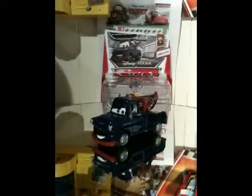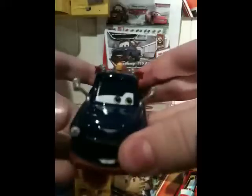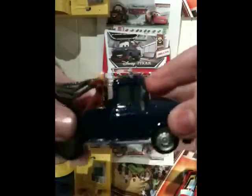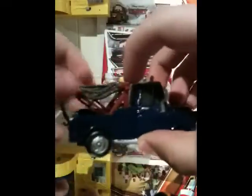So let me open these up and I'll be right back. Alright, they're open, so now let's start reviewing them. So this is Ivan Mater. On camera it might show up as black or navy blue, but really he's kind of a regular blue, and he's got an orange-ish red towing equipment.